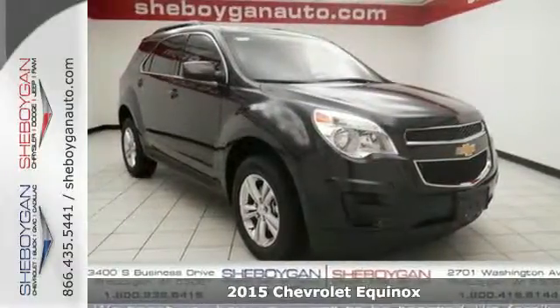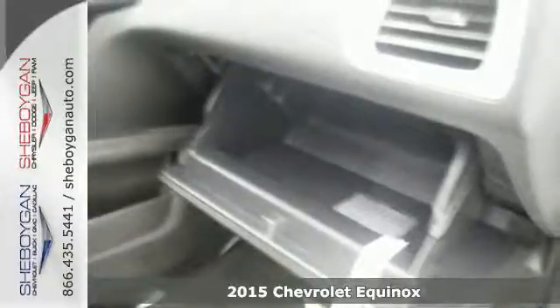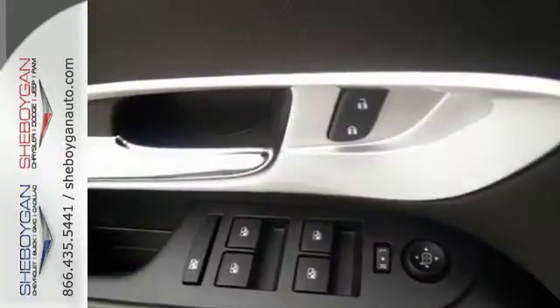It's a 2015 Chevrolet Equinox. Fit friends and family comfortably and with room to spare. It features a multi-function steering wheel, Bluetooth connectivity, and a multi-flex sliding rear seat.